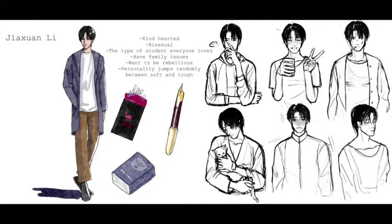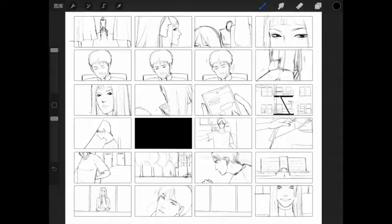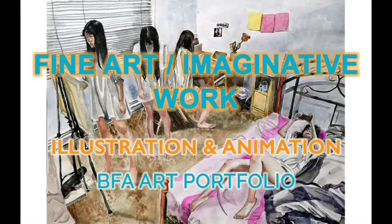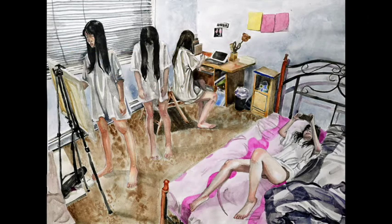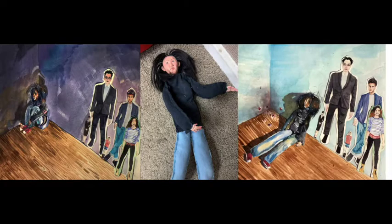These first few are all digital drawings where they're creating their own characters in their own world. And here are a few examples of their fine art imaginative work, which is important to have in your portfolio even if you intend to focus on making digital art in the future.